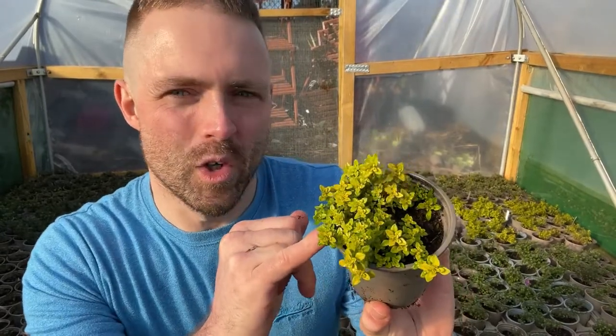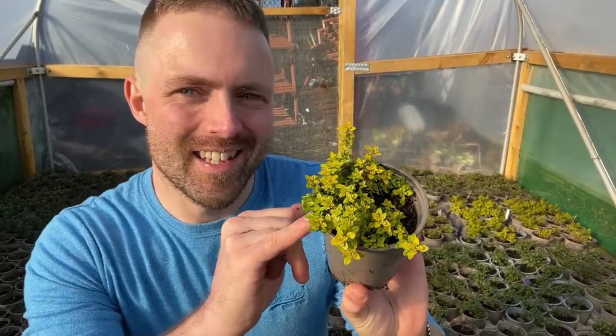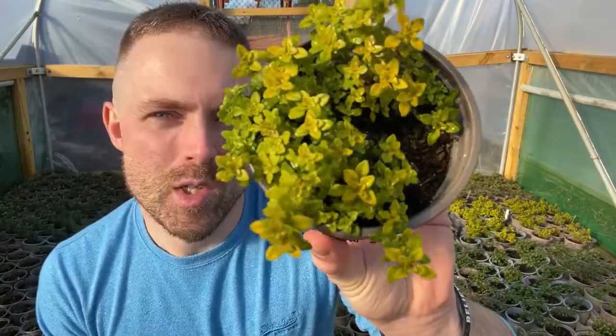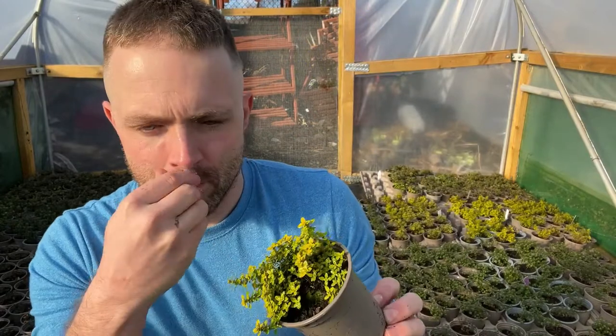Talking of varieties that look really good — how good does this Thyme Archer's Gold look? I really hope the sun doesn't go in just as I'm showing you this one. How beautiful does that look, and again you get that classic thyme flavour with a hint of citrus, really good for the slow cooker. This is a variety I absolutely love.